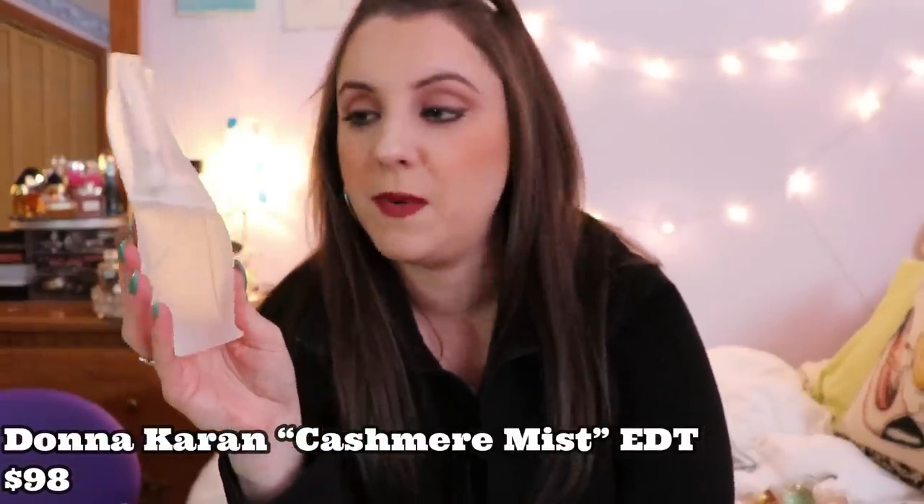The next fragrance is Cashmere Mist by Donna Karan — it's the eau de toilette. Personally I am a fan of the eau de parfum way more than the eau de toilette. The EDT is too light and does not last on the skin at all. Donna Karan is all about musk, so if you like fragrances with a lot of musk in them, highly recommend Donna Karan Cashmere Mist — but go for the eau de parfum. You are completely wasting your money buying the eau de toilette. It's basically like water.